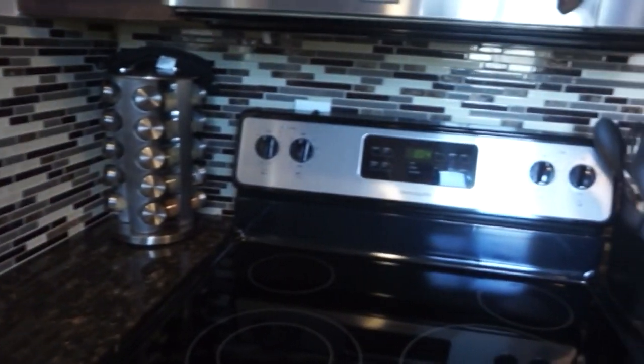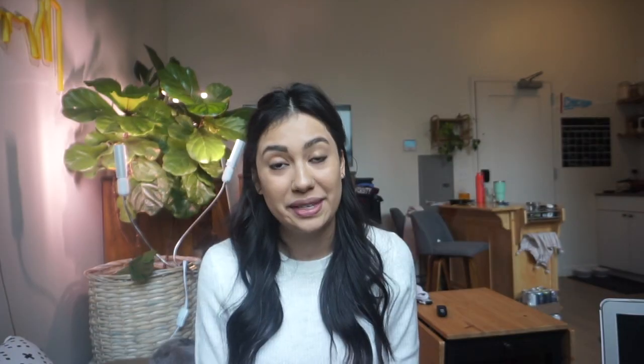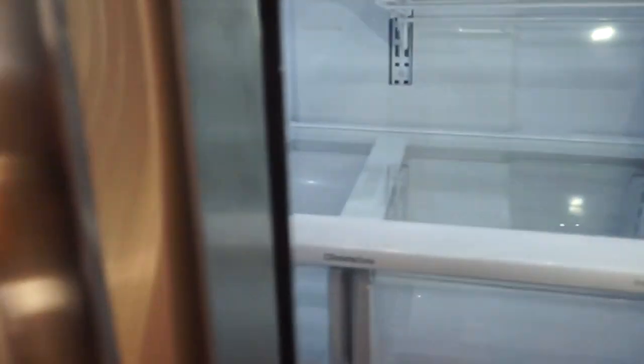We keep a full set of plates, bowls, and a set of six of every kind of cup you could imagine: champagne glasses, wine glasses, mugs, and water glasses — so whatever people are doing, whether celebrating or having a cup of coffee, they have options. Airbnb also requires you to keep standard spices, so we have a full spice rack, and in the pantry we keep flour, salt, sugar, baking soda, baking powder, and oils for anyone who wants to cook. We have a dishwasher with pods, dish soap, and a dish brush, plus a little framed note explaining how to use it. Every time guests check out, I make sure our cleaning ladies clear out the entire fridge — I don't leave a single thing — because it's nicer for them to walk into a completely empty, clean fridge than one with old condiments.